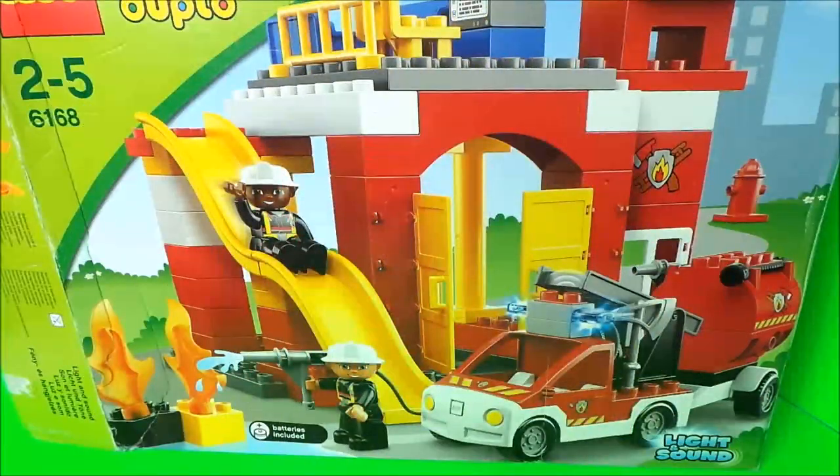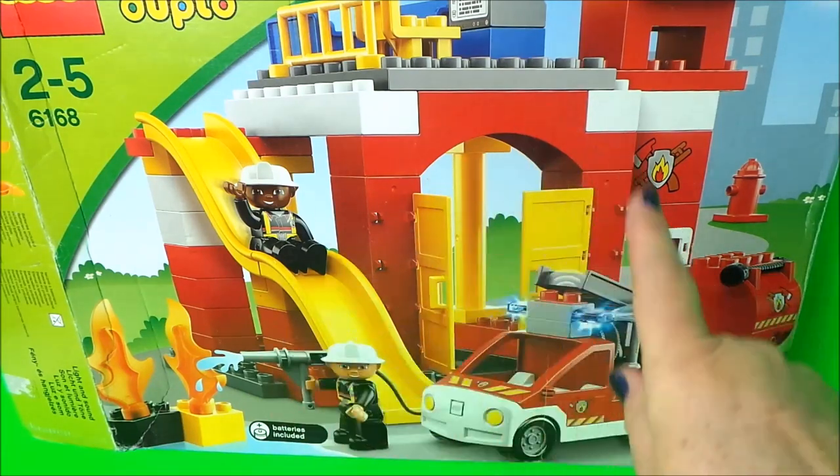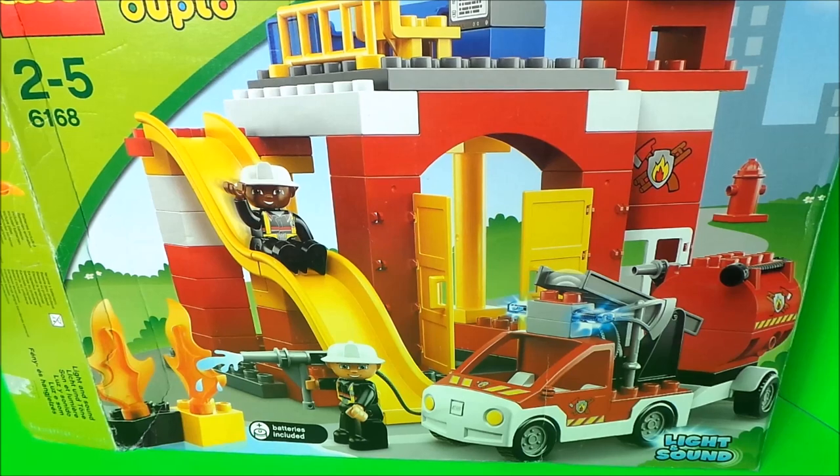Now boys and girls I'm going to perform some special Edgy Tracy magic. Here we go — Izzy, Izzy, let's get busy! And the Duplo Lego fire station has built itself.